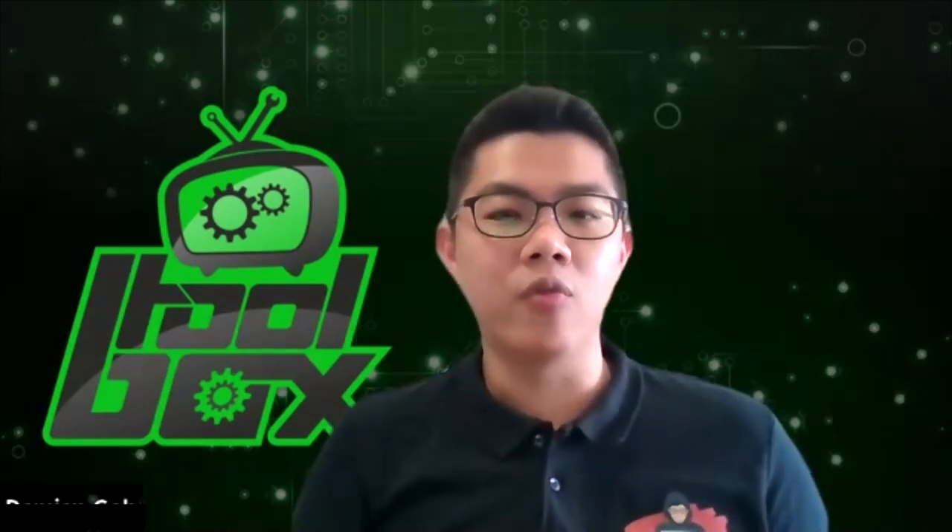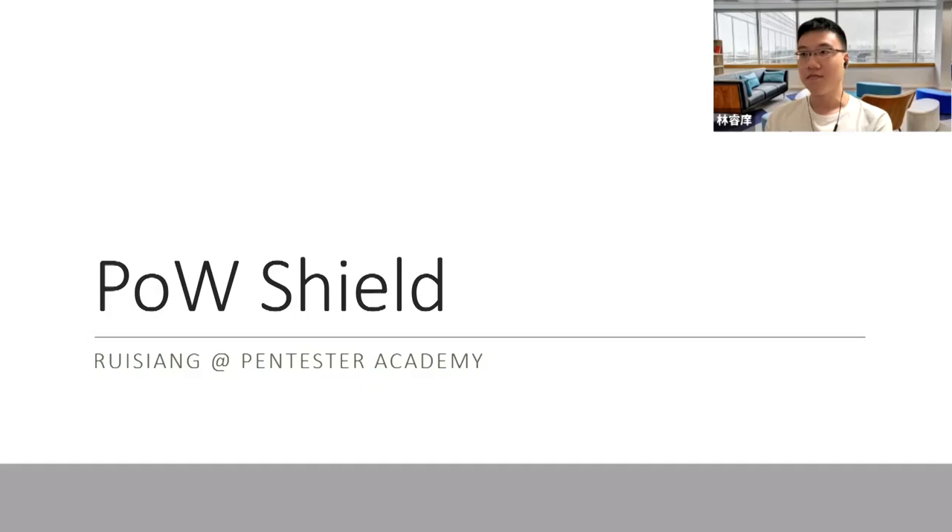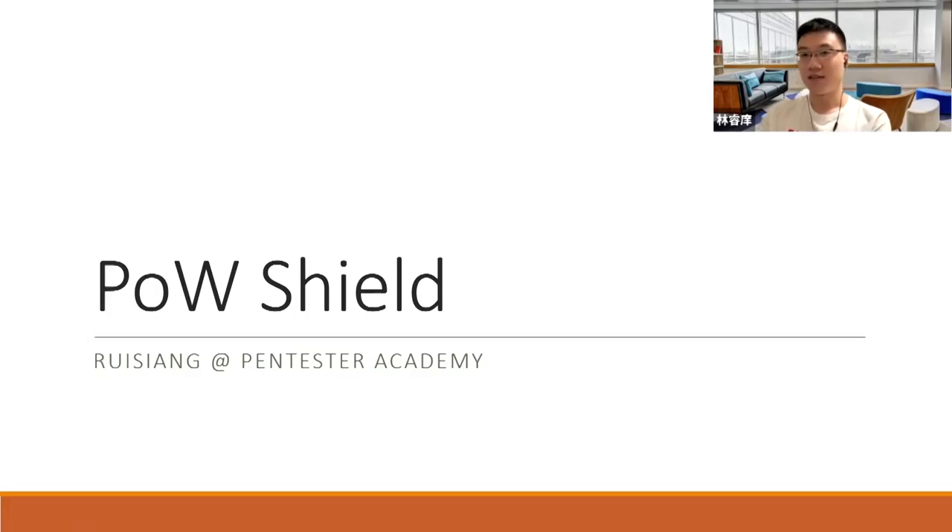Let's take a look at Proof of Work Shield by Rei Xiang. Hi everyone, it's Rei Xiang here at Pentester Academy, and I'd like to share with you a project that I've been maintaining for a while — it's called Proof of Work Shield.